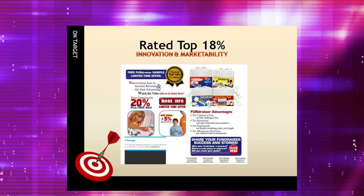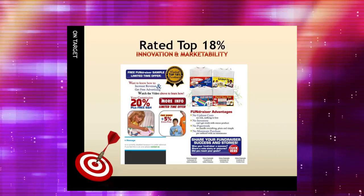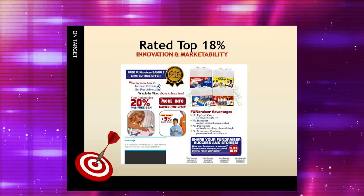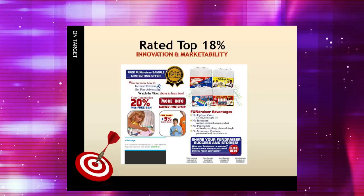For additional information on how Cigna Shirt Promotional Fundraisers can benefit your organization, simply click the video link below. You can also view the fundraiser program in action and learn why Cigna Shirt Promotional Fundraisers are rated in the top 18% for innovation and marketability at fundraiser.deco-craft.com.